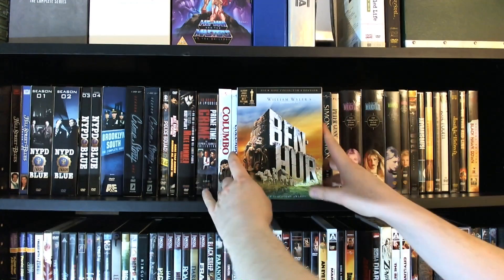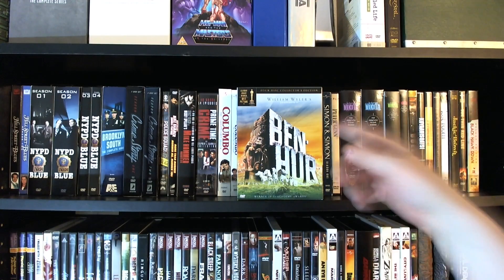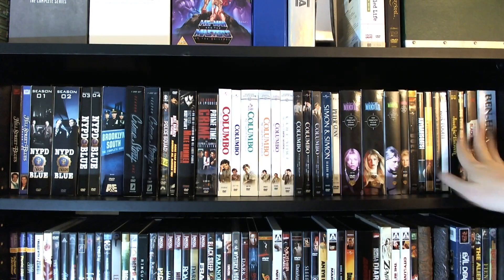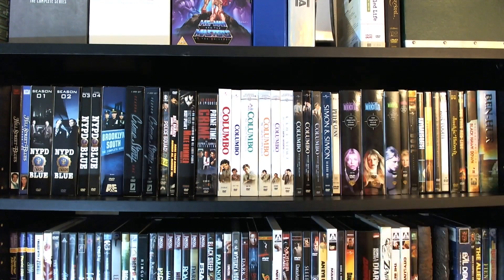And finally we have Ben-Hur, the four-disc collector's edition. This is probably going to disappear from my collection very soon, because I really want to get that big deluxe Blu-ray set that came out recently — maybe you'll see that the next time I do an update. And that is that. So next time, we're going to go down to the next couple shelves and check out the horror section, so be sure to turn the lights down real low for that one. That is it from me to you for now — until next time, thanks for watching and sayonara.